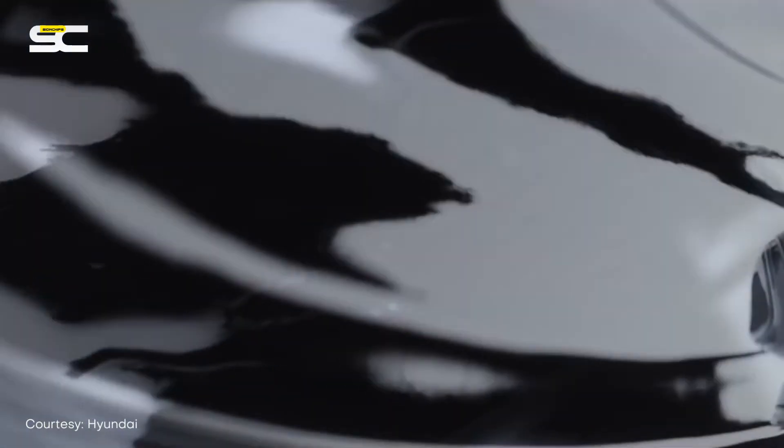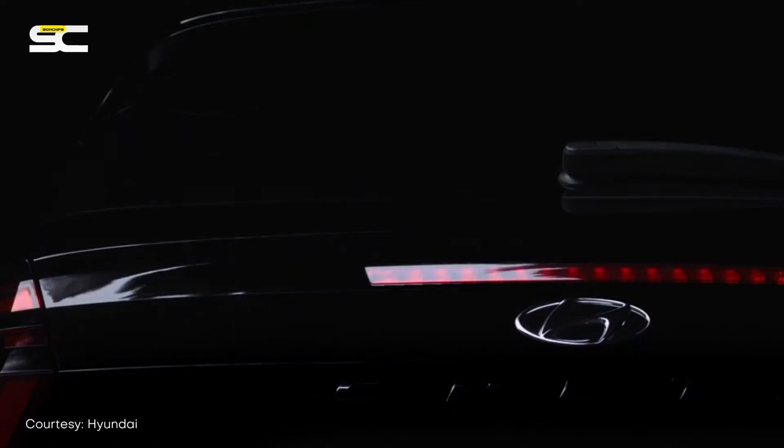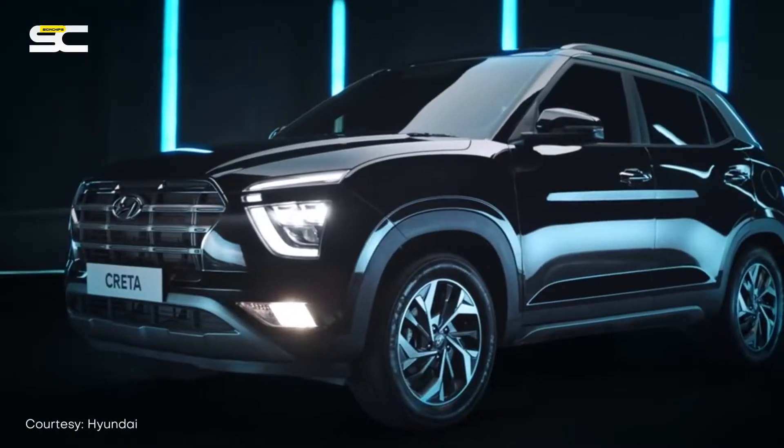Reason number one: reliability. Hyundai has been in the country since the late 90s and has offered a great product portfolio to its consumers. Their cars are reliable and offer some great features as well. Remember the great Elite i20? It kind of revolutionized the hatchback scenario in the country, and the introduction of the Creta did the same back in 2015. So in its new avatar, reliability is something you will definitely get with the all-new Hyundai Creta.